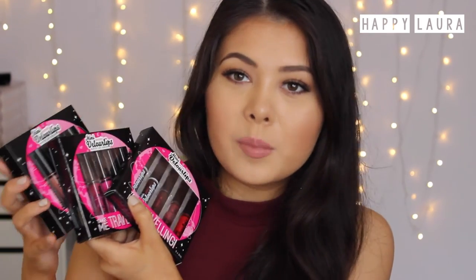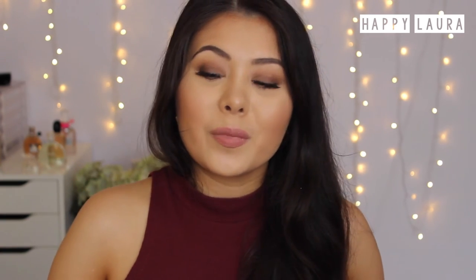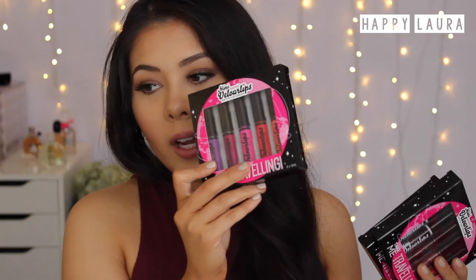I was lucky enough to get all three of the Astralis mini velour lip sets. I got the nude and pink set, this is the darks and reds set, and then also the brights set — these are for a giveaway. I also got three for myself as well. So I did get two of each shade: two of the brights, two of the darks and reds, and two of the nudes and pinks.